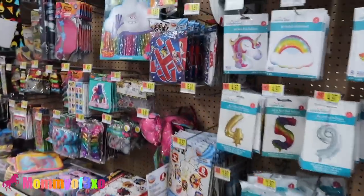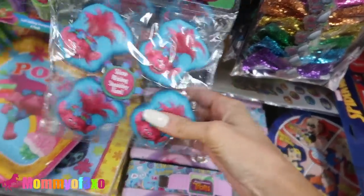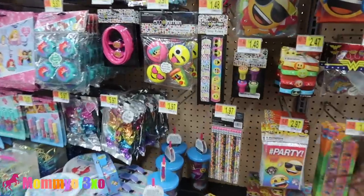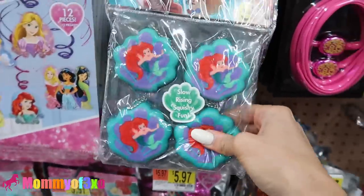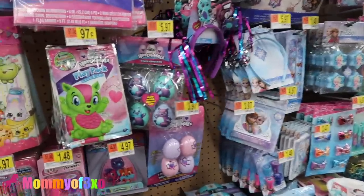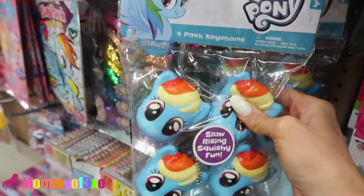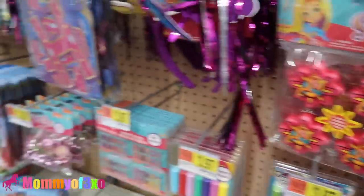Here are the party favors and they have squishies - troll squishies. We've seen pretty much all of the party favor squishies except we're looking for the LOL ones. They have My Little Mermaid, Hatchimals - Slur Rising Squishy Fun, My Little Pony squishies, Sunny Day squishies. We pretty much saw all of these squishies. I don't even see an LOL section - in every Walmart we've been to, we have not seen an LOL surprise party section.